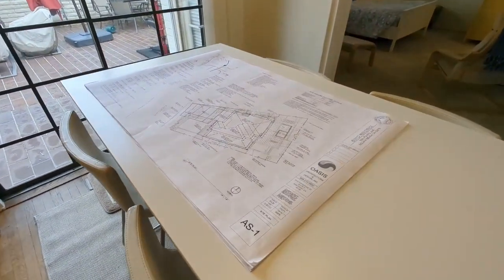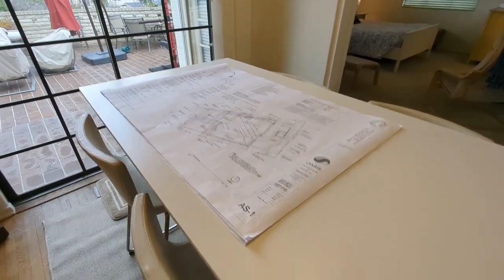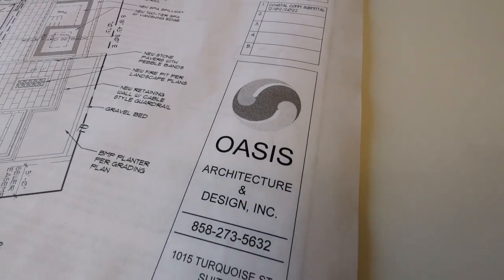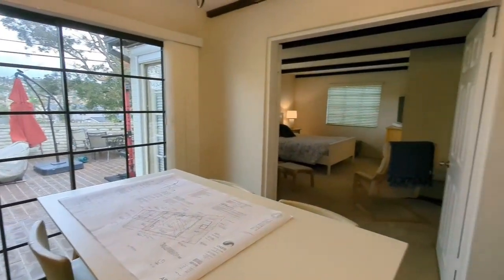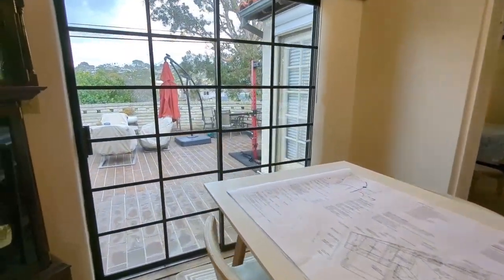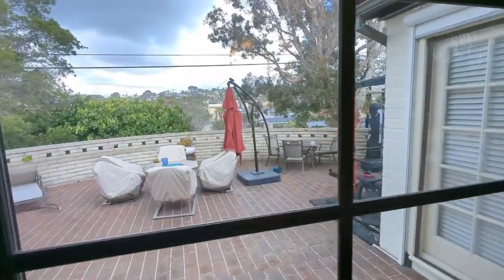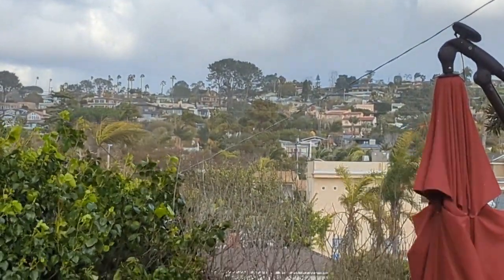Did I mention we got plans? Got a modern contemporary by Oasis Architecture — Mark Morris. Just a wizard, a magician, coming up with the best houses possible. 4,200 square feet. Plans approved by the City and the Coastal Commission, so you're well on your way there.